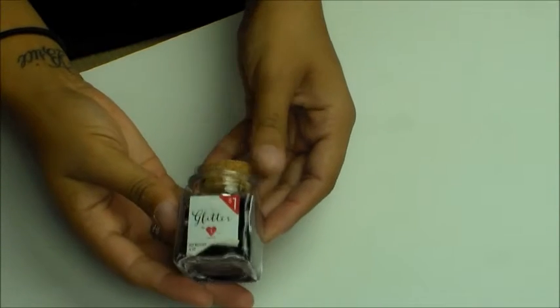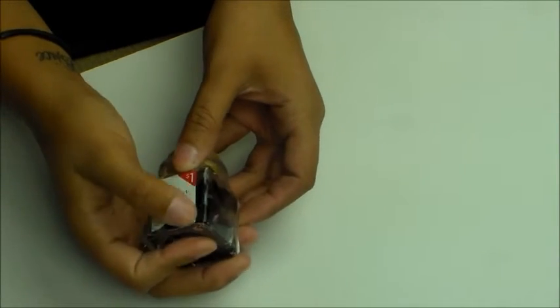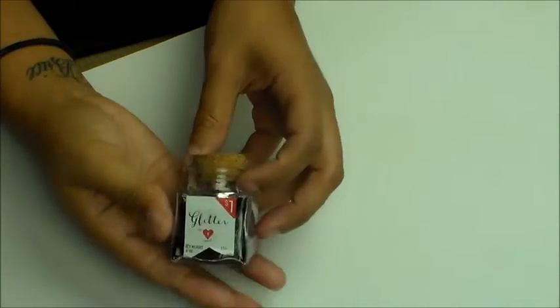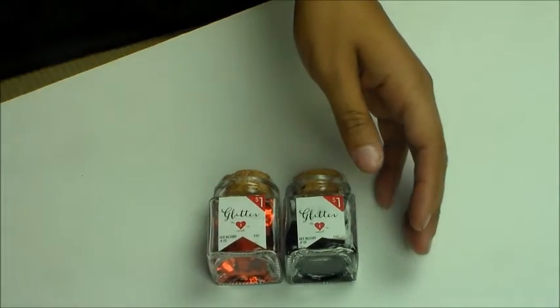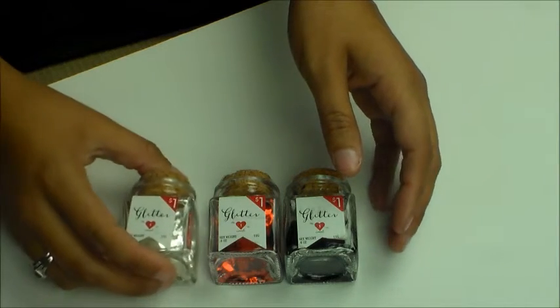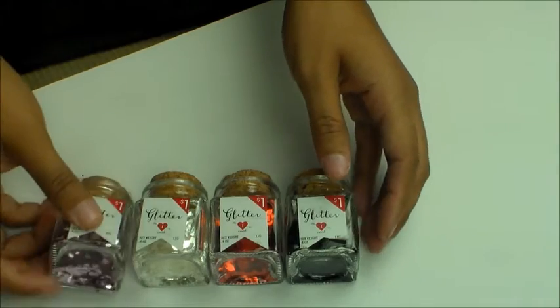The first thing I want to talk about are these glitters — for a dollar. I do like the jars; the jars are cute. I got the black one, the red one, the white one, and this really pretty pink one.